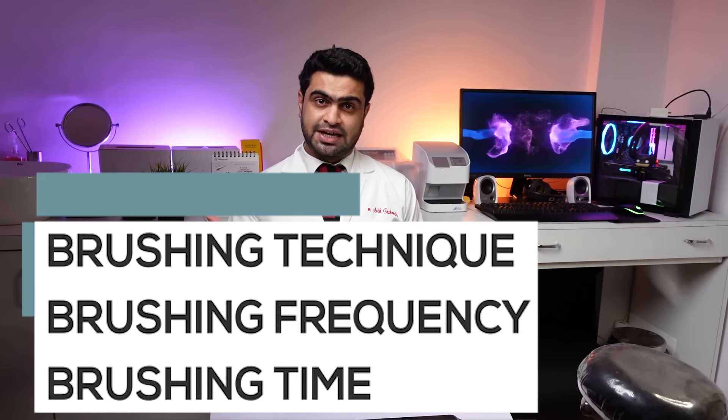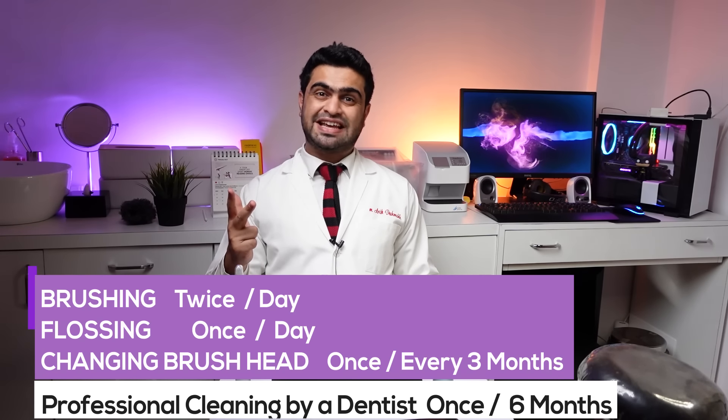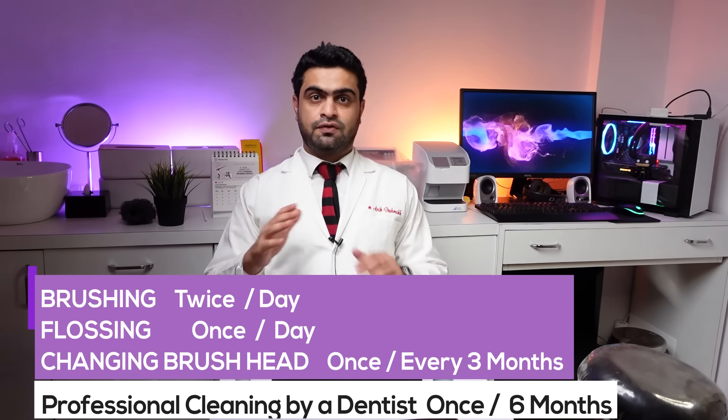In the end, what matters is the brushing technique, the brushing frequency, and the brushing time. Along with that, a good oral health routine includes brushing twice a day, flossing once a day, changing your brush or brush head once every three months, and visiting a dentist for professional teeth cleaning once every six months. Follow all of this, and whichever toothbrush you use — electric or manual — you'll always have a fresh, healthy mouth.